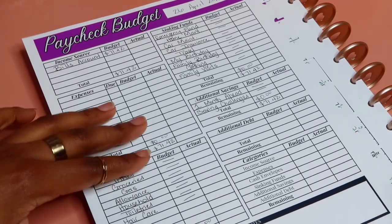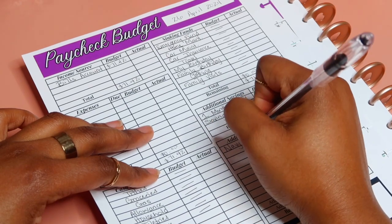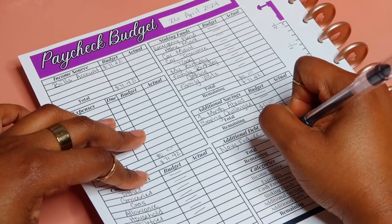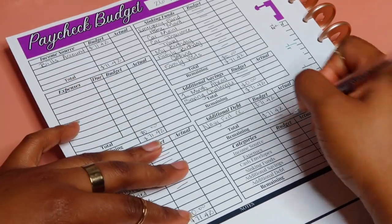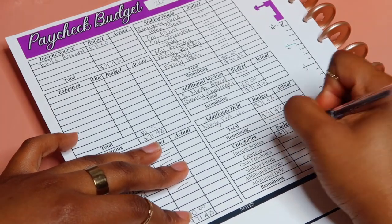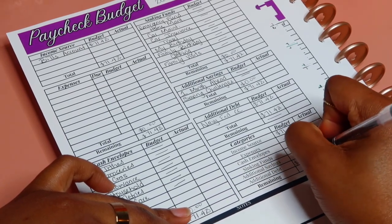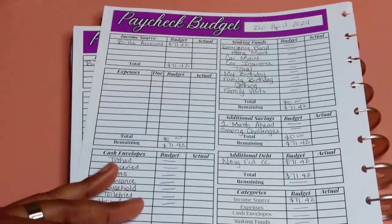This money is going to go into additional debt — specifically my Navy Fed credit card. I'm putting that 71 dollars and 42 cents there. So the breakdown is: income source 71 dollars 42 cents, expenses zero, cash envelope zero, sinking fund zero, additional savings zero, and additional debt 71 dollars and 42 cents — which leaves us with a zero-based budget.